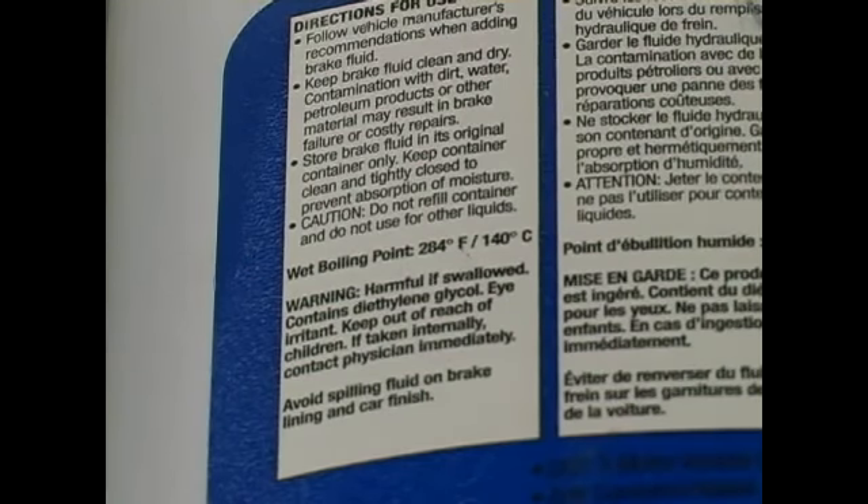As you use your brakes in your car, it produces a lot of heat. So for that reason, the brake fluid must have a high boiling point to work properly. In addition, it must also not freeze while you're driving during winter months.